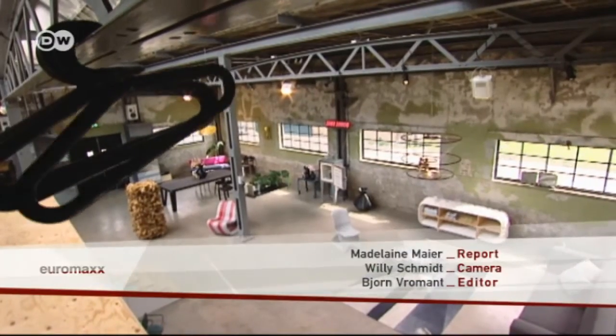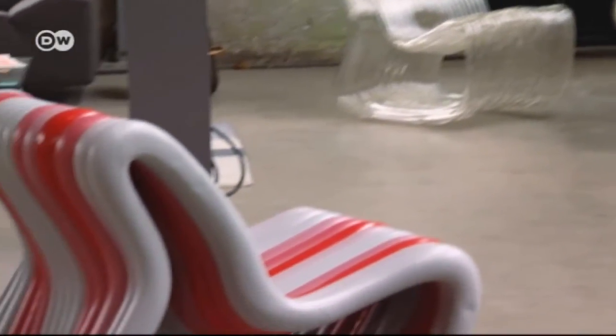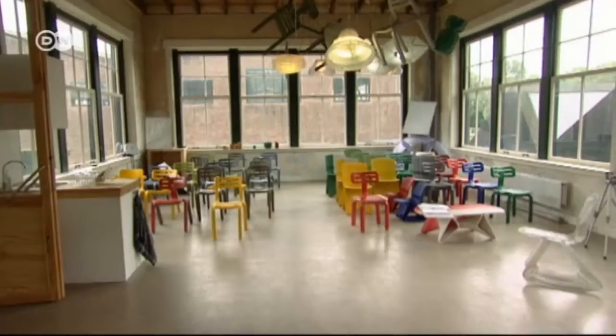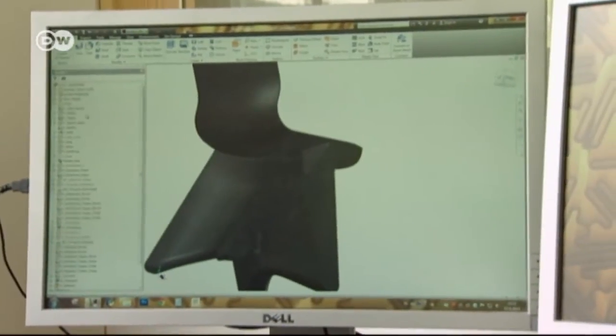In conventional furniture production, plastic resin is poured into a metal mold, and all pieces created are identical. But that's not how Dirk van der Kooij works — each piece of his furniture is unique. The designer can alter the plans at any time on the computer, and a program translates them into digital data read and implemented by the robot.